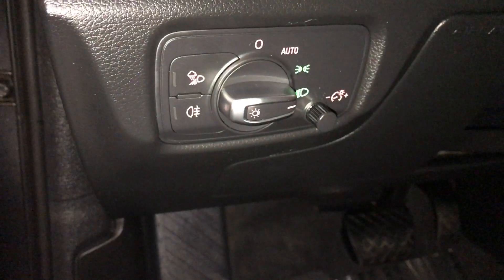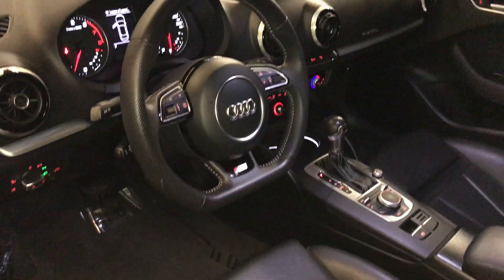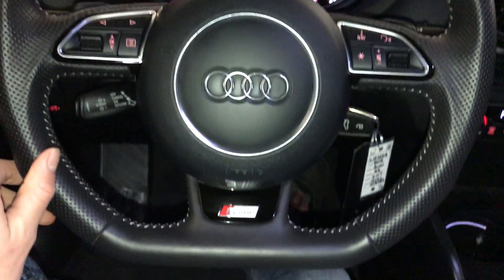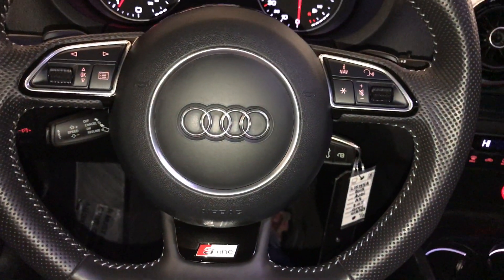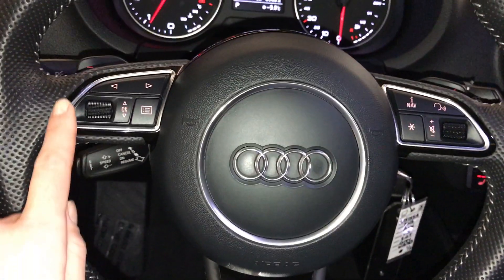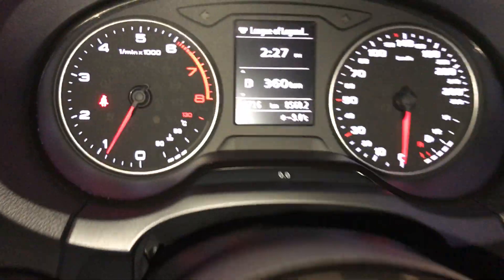Heating controls, tilts and telescopic steering wheel. It is fully leather wrapped. Paddle shifters, audio controls, hands-free communication, cruise control. These buttons control information on the dash.